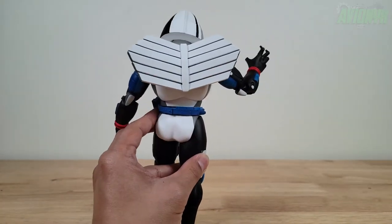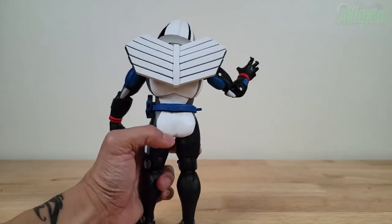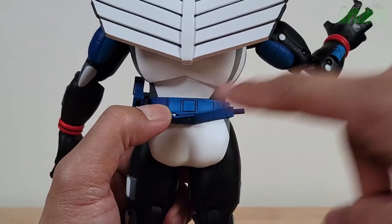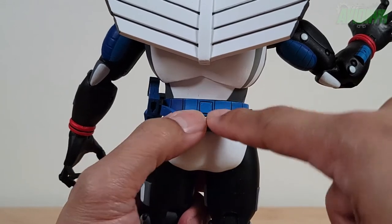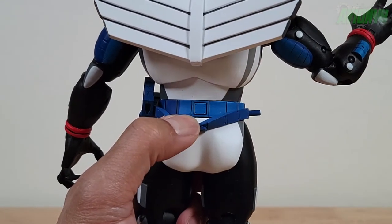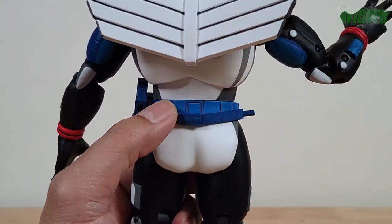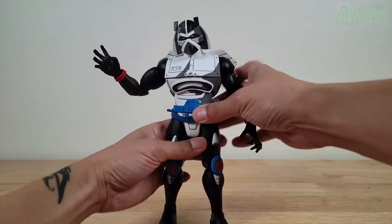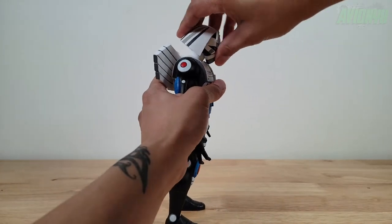In his first appearance in the cartoon, April says he has a weak spot — the computer chip on his back. That's what they use to disable him the very first time. This chip is painted blue, just like the belt, whereas in the cartoon it's white. Not a big deal but just something I'm noticing. That is his weak spot from when the Ninja Turtles defeated him in his first episode appearance.